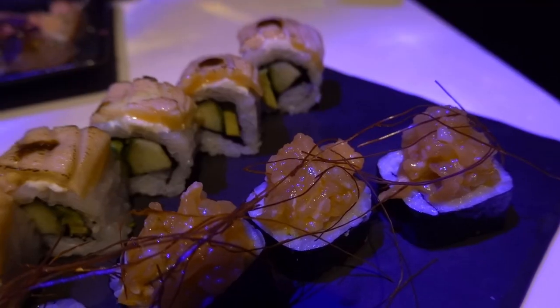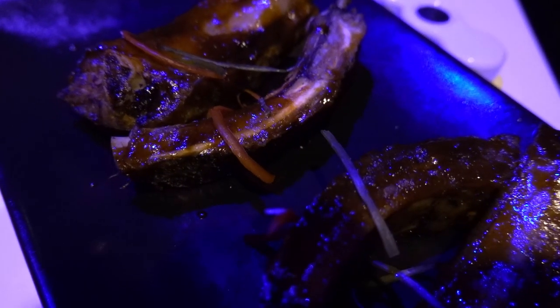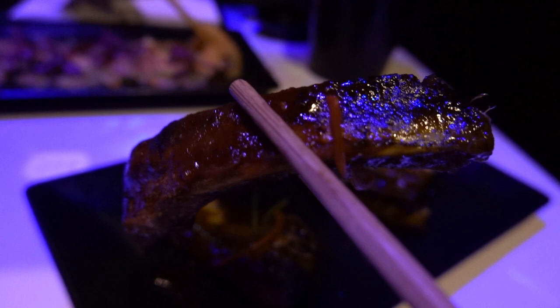We've ordered some spicy salmon gunkan. It's a little bit spicy, not too much — if you're very sensitive to spices, that won't be a problem. But I would love it to be a tiny bit more spicy. It's drizzled with mori sauce. Oh my, it melts in your mouth. This is awesome. The meat comes out of the bone so easily. The outside is very crispy and the meat is juicy. I could eat this bone all day. The pork ribs are awesome.